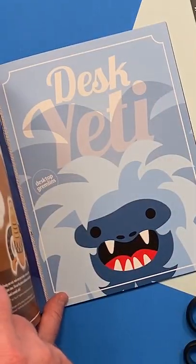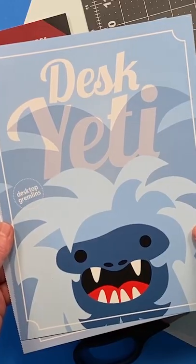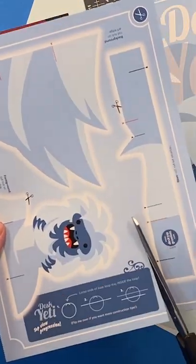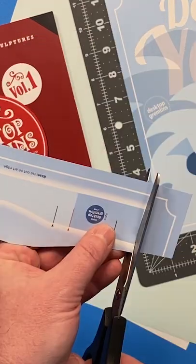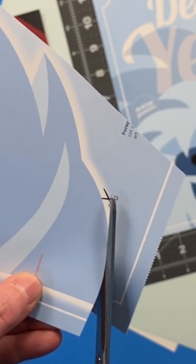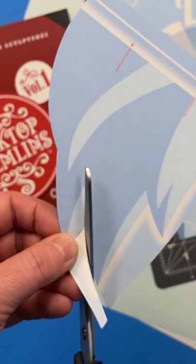So, this is the story of the desk yeti from my paper sculpture book, Desktop Gremlins, Volume 1. The desk yeti is one cool dude. While he might just stand around all day, usually avoiding work which he claims he's allergic to, he's a good friend to have around in a busy workplace.